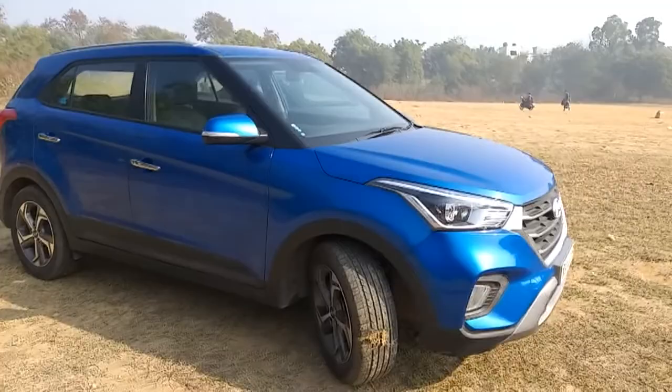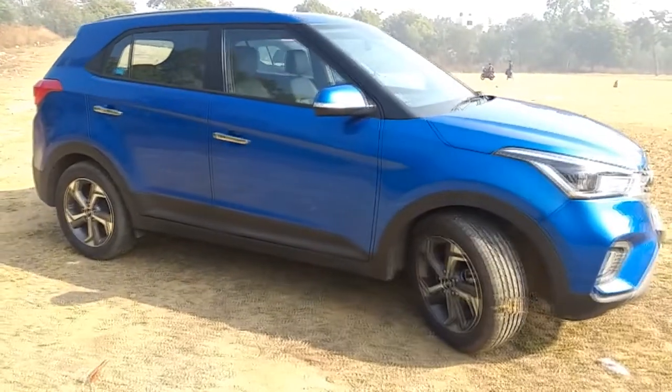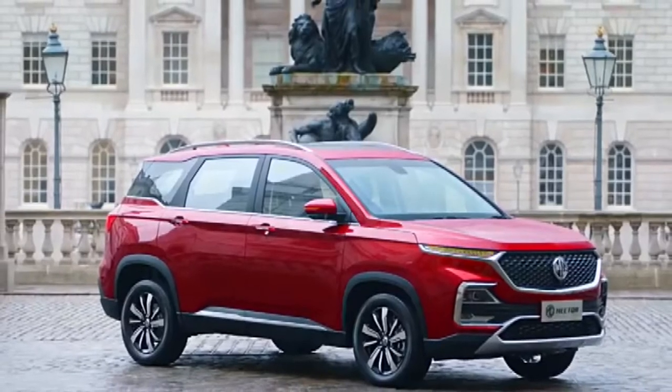Let's talk about design. The Creta has always been a bit of a serious-looking car with a more conservative look, but that is the reason why it has appealed to a really wide audience. However, both MG Motors and Kia Motors have taken a completely different approach.